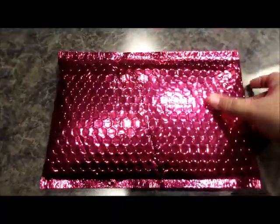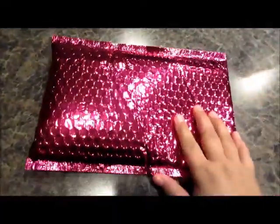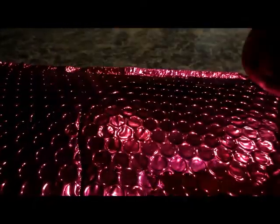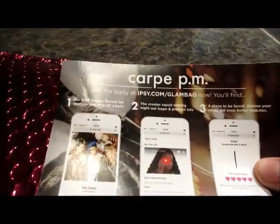Hey guys, it's ipsy time! I just got it in the mail so let's see what I got. Okay, so the card is 'Carpe PM' instead of 'Carpe Diem' — enjoy the party! All right, go ahead and open it.